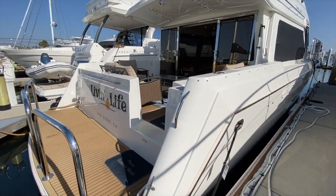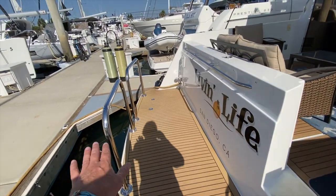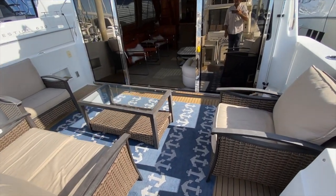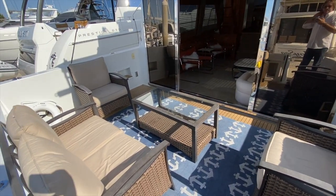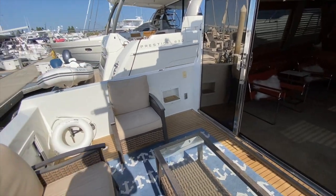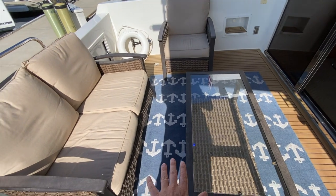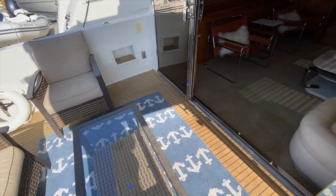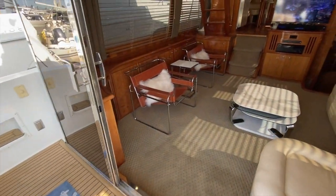As we come aboard the vessel, you can see just how large this swim platform is and really nice aft deck here. This is a great area for socializing and also has built-in steps allowing you access to the side of the vessel. Down below us, underneath this is a hatch that will give us access into the engine room compartment.